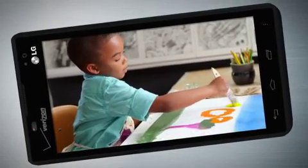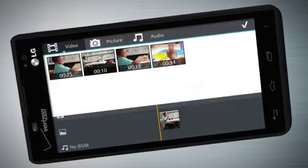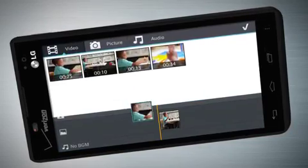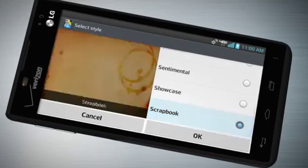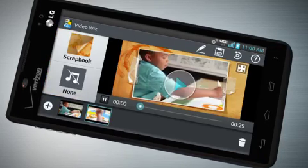Tap into Video Editor and add a little fun to your movie making — transform footage, put in sound effects, or use Video Whiz to add special frames and filters for engaging, personalized videos you can share with your friends and family.